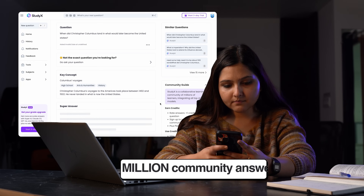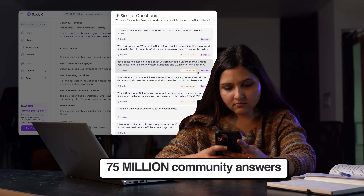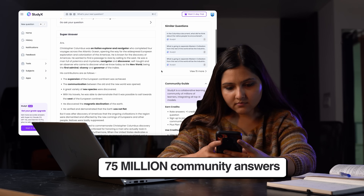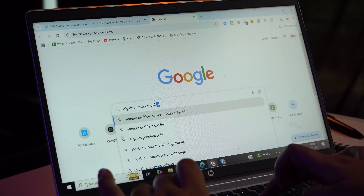You can find up to 75 million community answers — that's like having an entire population of France doing your homework. And each and every answer is verified by real students and experts. No more sketchy and random answers from Google.